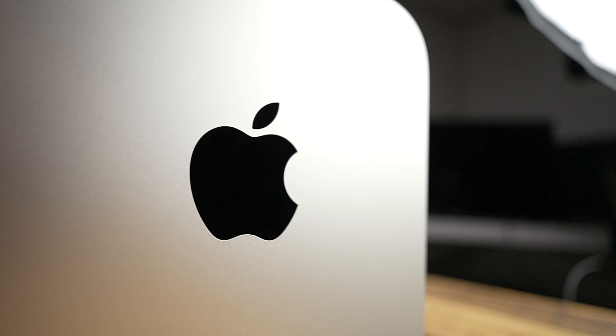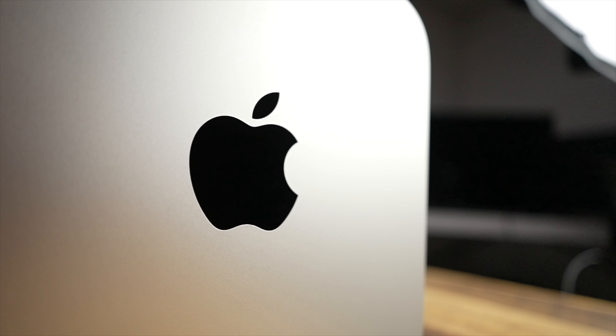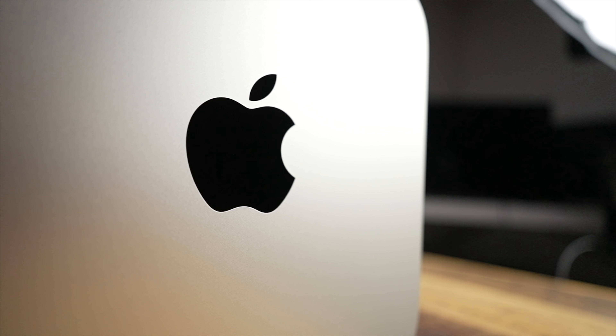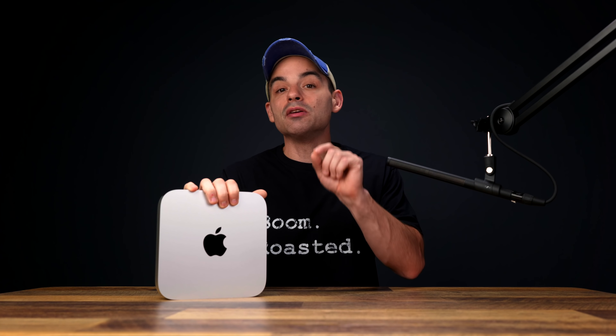Good news — this video is that easier recommendation, but with a little more in-depth thoughts after I have used this thing every single day for over a year. And that's really where I want to start out. We'll get into the price in a second, the power in a second, but the single best reason to buy the M1 Mac Mini is the reliability.